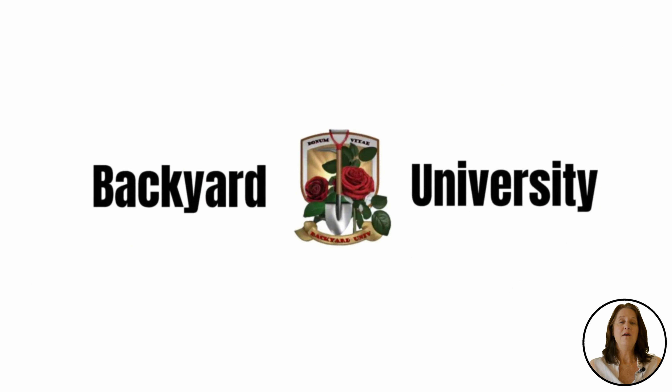If you have any backyard questions, click the link below to our other videos, and don't forget to like and subscribe.